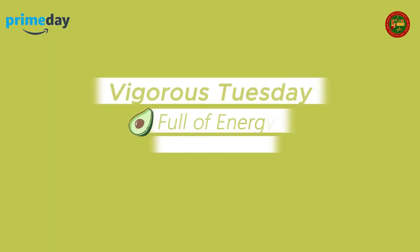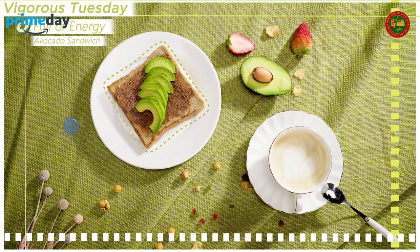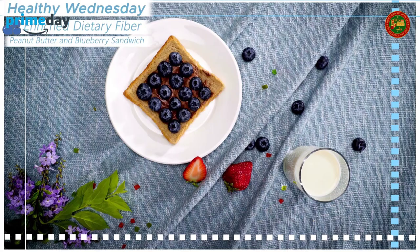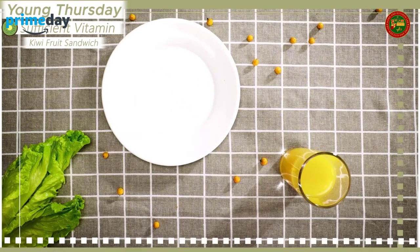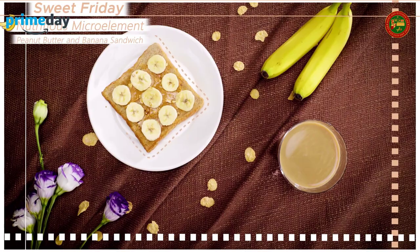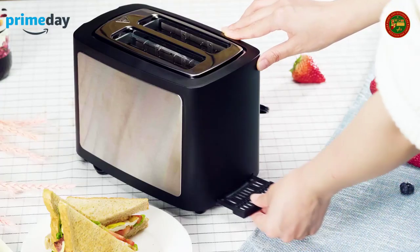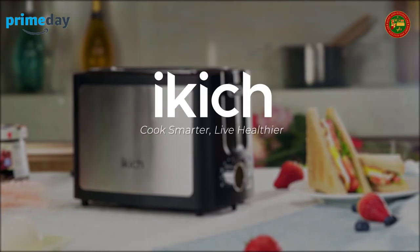With intelligent thermal control and precise gear settings, iKick satisfies even the fussiest taste buds. Nine shade settings from one (light) to nine (dark brown), combining classic and fashion design. This stainless steel toaster will decorate your kitchen while saving space — dimensions 9 x 5.5 x 7 inches. The automatic pop-up function and pull-up lever make it easy and safe to remove smaller bread, bagels, or waffles.